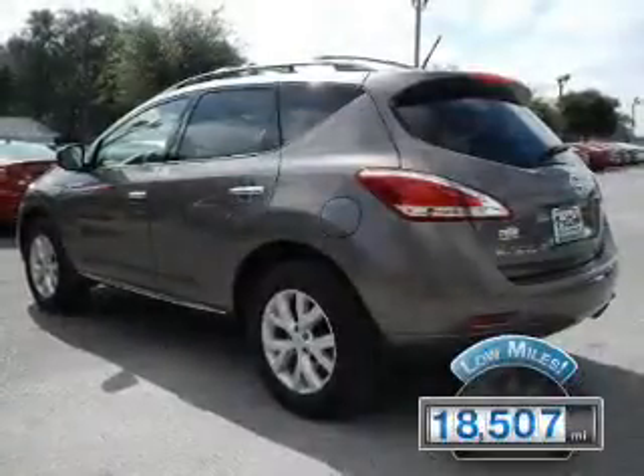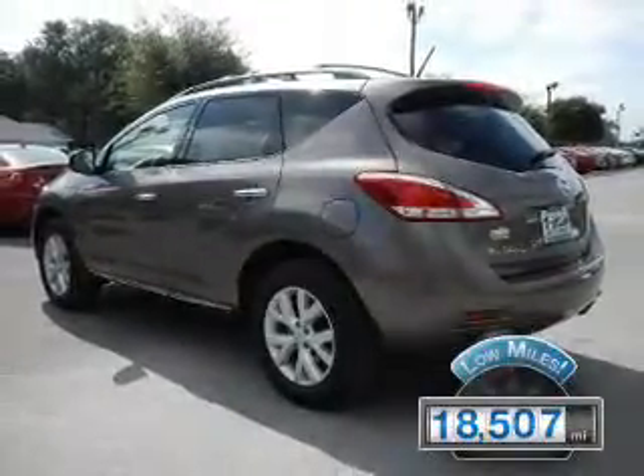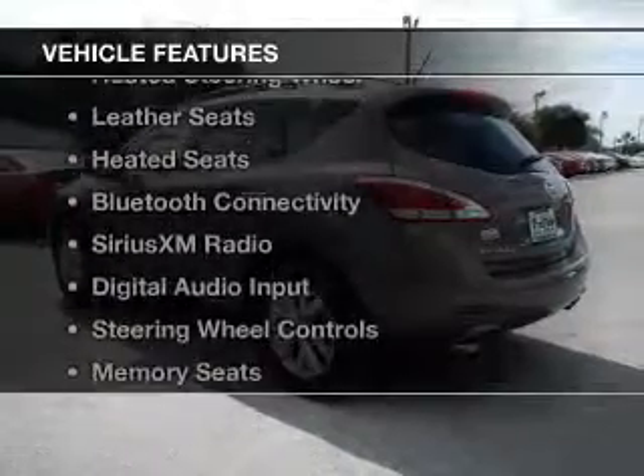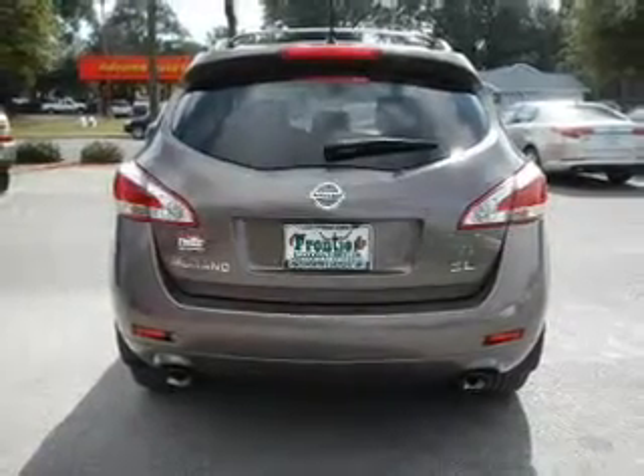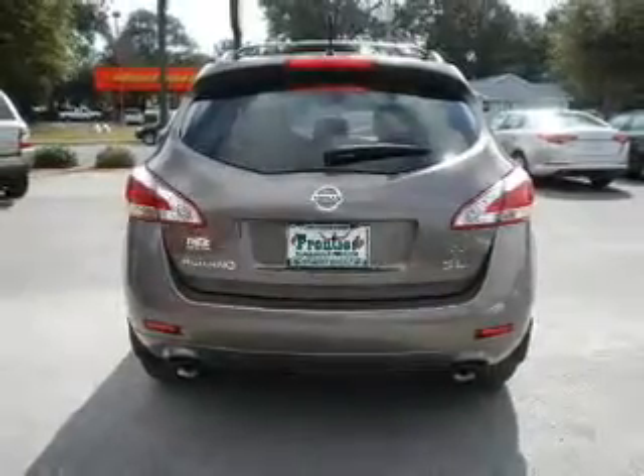With fewer than 20,000 miles, this vehicle has a long road ahead. The features include a power sunroof, electric trunk, heated steering wheel, leather seats, and heated seats.